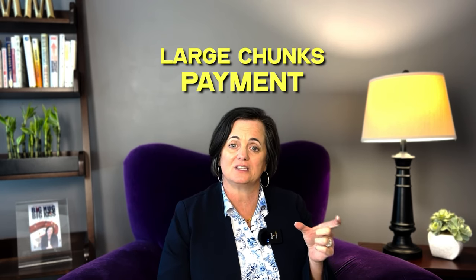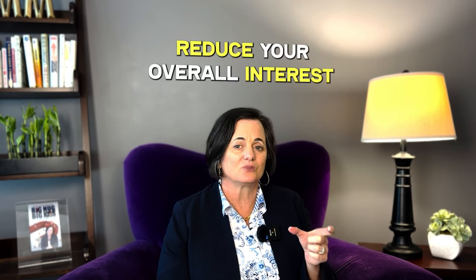Let's not discount these small incremental changes over time. You could also make payments in large chunks — you can definitely do that. This will minimize and really reduce your overall interest because you're accelerating your payments.